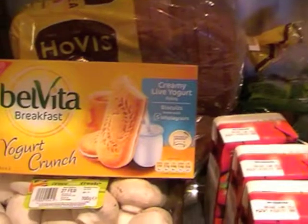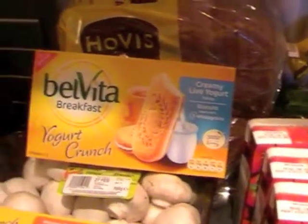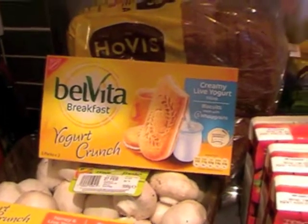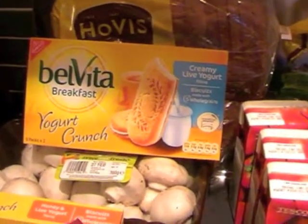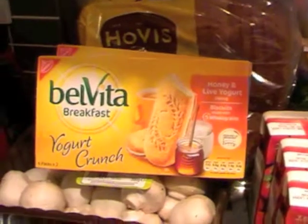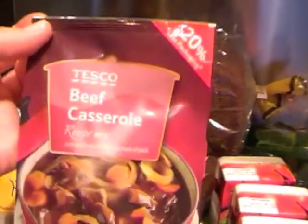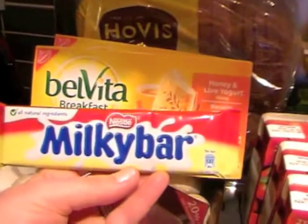There's a video on the recipe for the mussels and tomato sauce — if I remember I'll put a link below. Some BelVita yogurt crunch biscuits, creamy live yogurt and honey and live yogurt. A packet of beef casserole mix. A Milky Bar.